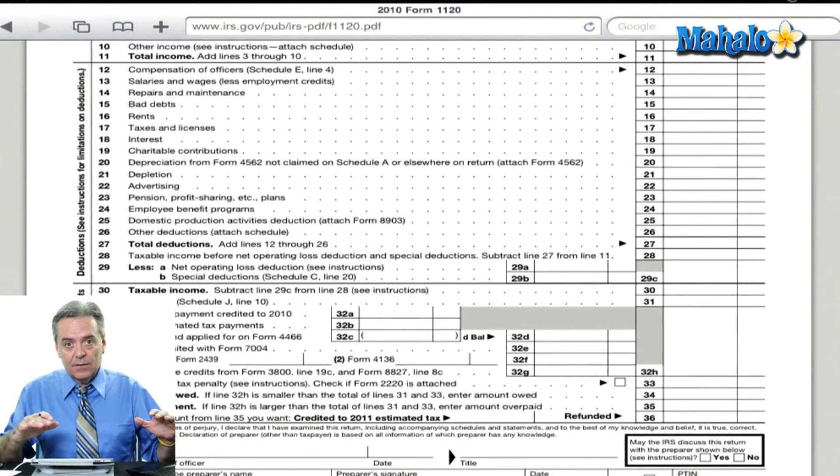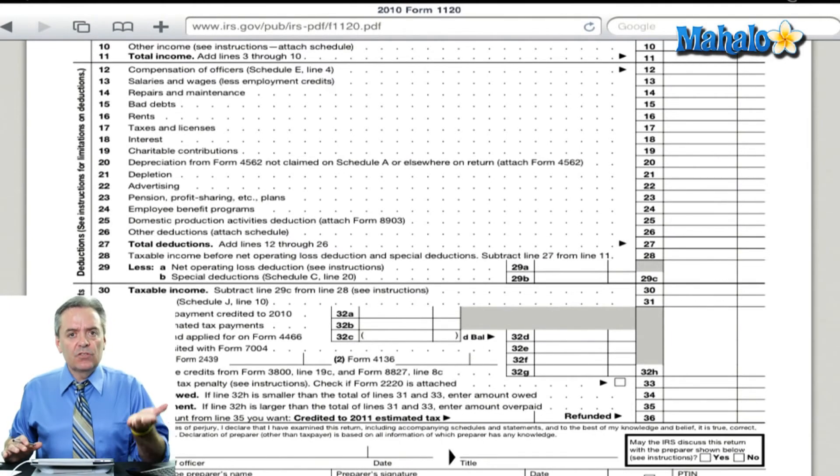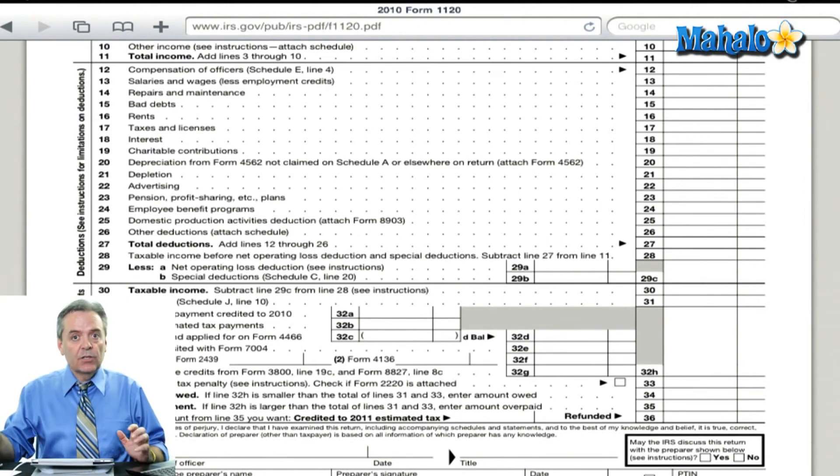Back to the point-blank answer to your question: if you're an LLC, most likely you're going to use the Schedule C if you're the only owner. If you've got a partner, you're going to use a Form 1065, which is the Partnership Tax Return. Otherwise, you're going to end up filing a Corporate Tax Return, which is Form 1120. I hope that helps you with the forms.